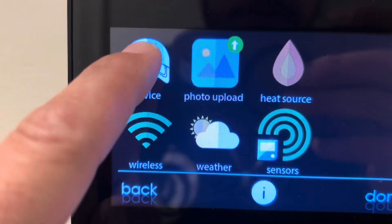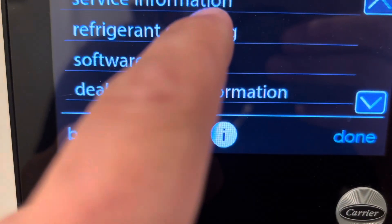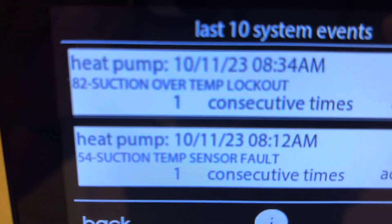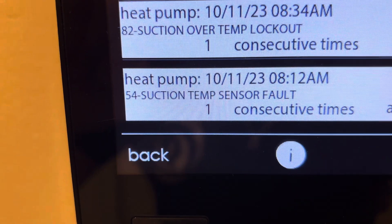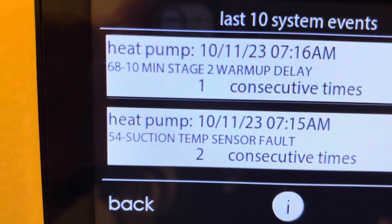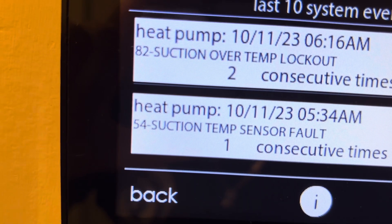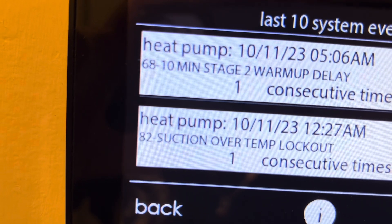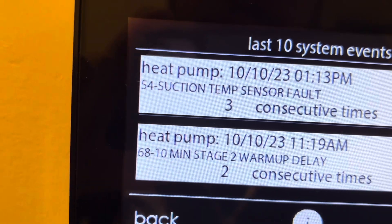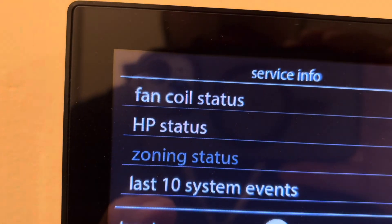We're going to get in here to the service information. So we've had an 82, which is suction over temp lockout. Also today we've had a suction temperature sensor fault, a warm-up delay, and a temperature fault again today. All this has happened today - suction temp lockout. And then yesterday, same thing.